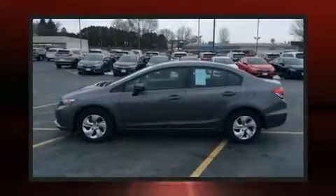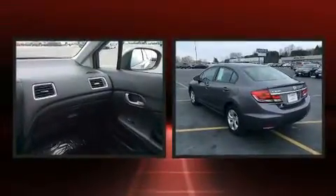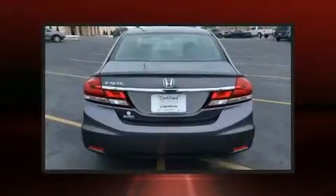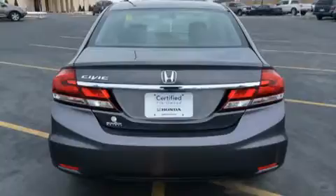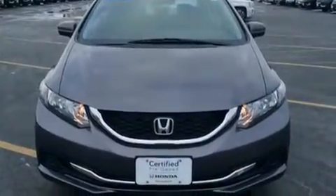Come test drive this 2015 Honda Civic. It features an automatic transmission, front-wheel drive, and a 1.8-liter four-cylinder engine. Top features include cruise control, delay-off headlights, one-touch window functionality, remote keyless entry, and more.